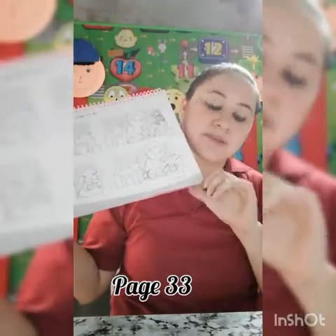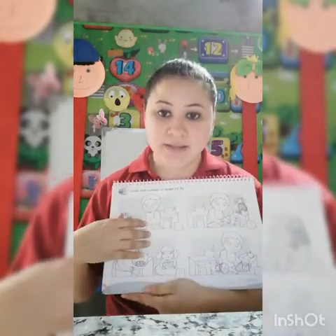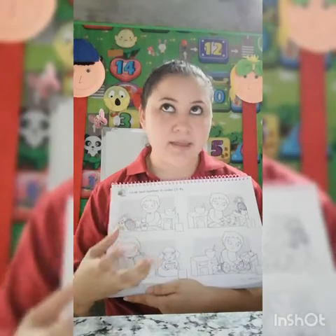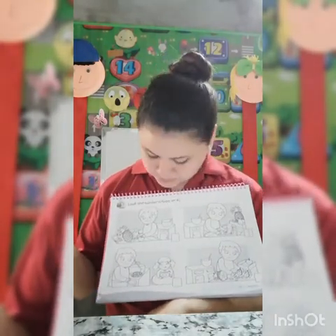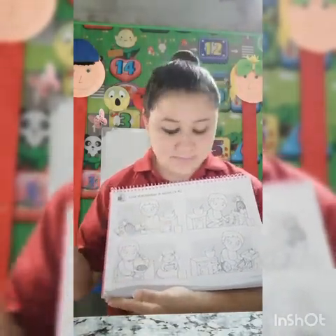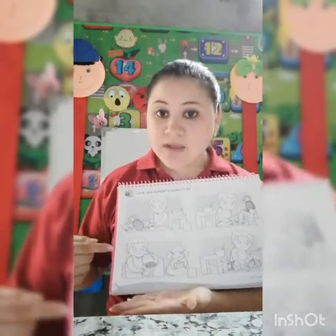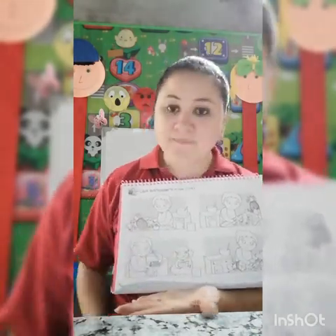Page 33. Here you are going to place this story in a sequence. What is the first thing that we do when we buy a fruit? We wash our hands — this is number one. What is next? We wash the fruit — this is number two. What is next? We cut it — this is number three. And what is the last picture? We mix all the fruit together — this is number four. When you finish this, you can color freely, okay?